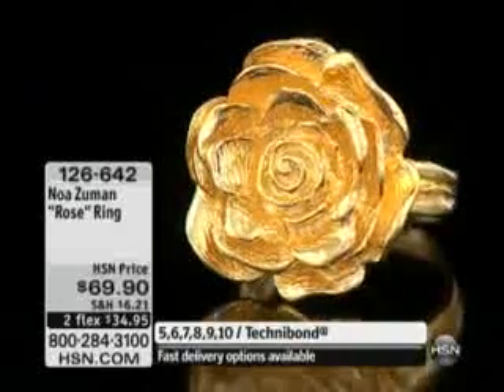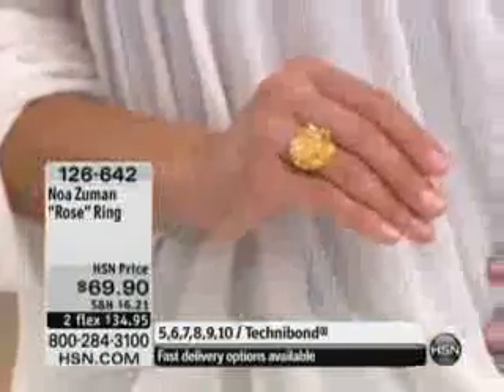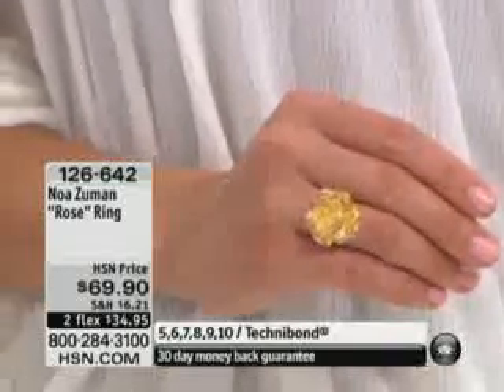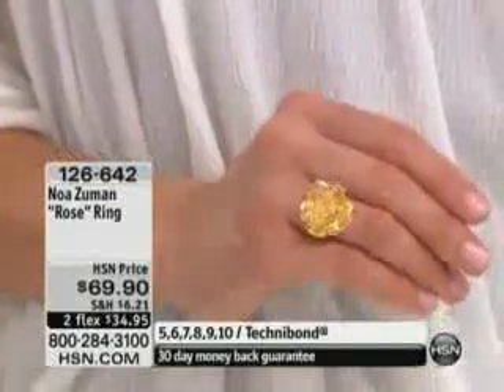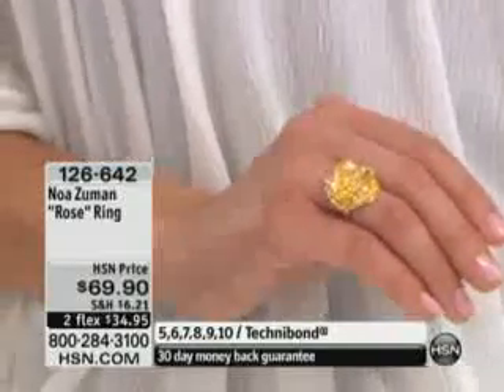So many times we get beautiful flowers and we have those flowers for a few days. If you're lucky and you take real good care of them, cut the stems and change the water — maybe a week. This is something you'll have forever, and it's less than the price of a dozen roses. And it is so rich-looking, so expensive-looking.